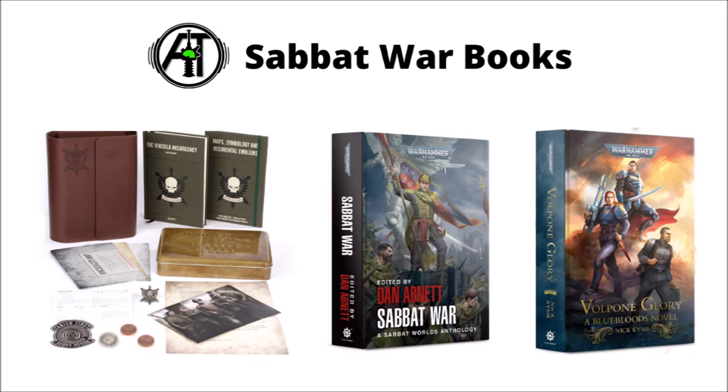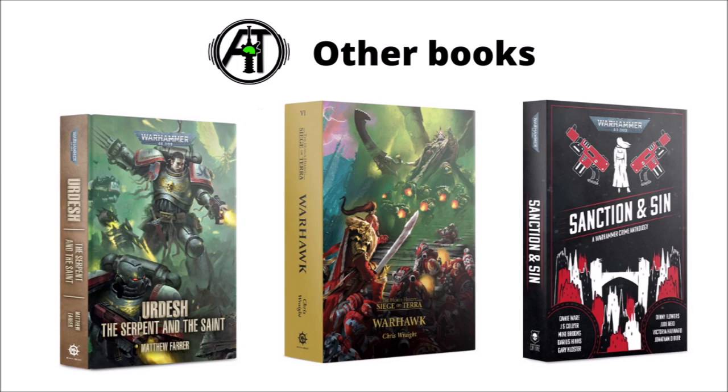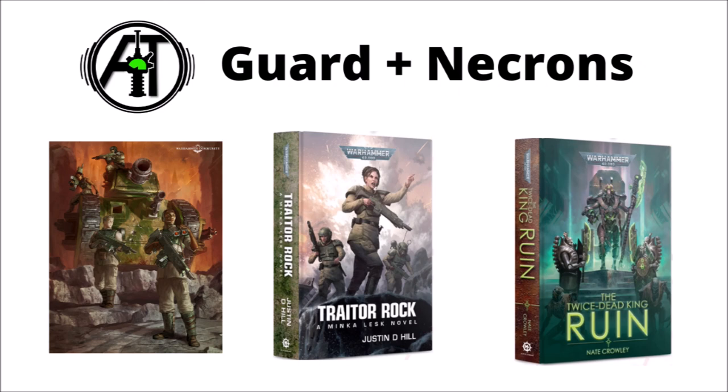They also revealed a book called Erdash: The Serpent and the Saint, also set within the Sabbat War, a new Horus Heresy book on the Siege of Terror, Jaghatai Khan facing off against Mortarion in Warhawk, a couple of Warhammer Crime books including Sanction and Sin, and finally a couple of Cadian Imperial Guard books — Steel Tread and Traitor Rock. Steel Tread is apparently going to follow the crew of a Leman Russ Demolisher, and there's a Necron book by Nate Crowley called The Twice Dead King. I'll link the Warhammer Community article in the video description if you want to see more.